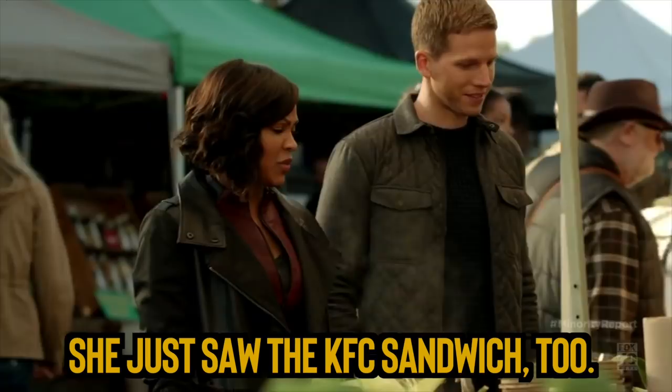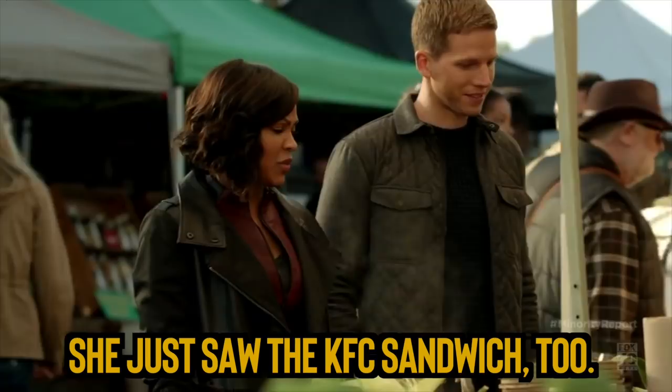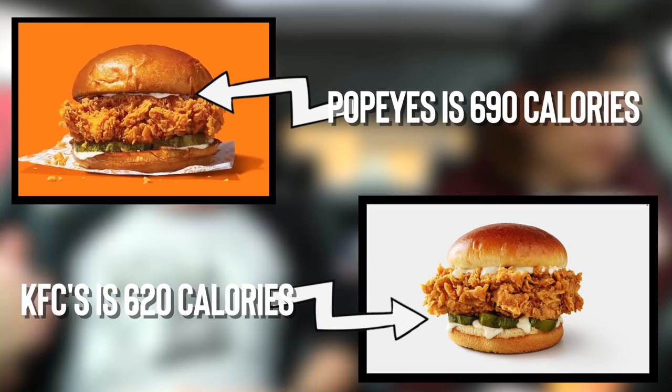Side by side, KFC's looked like the little brother. We had that prediction last week — we thought Popeyes was thicker, and it is at the same price. The only saving grace of the KFC before we bite in: 70 fewer calories. I don't care about that, and if you do, you're probably watching the wrong show.